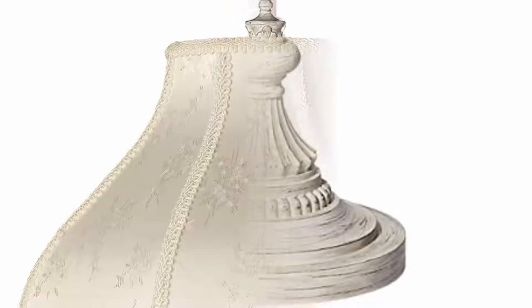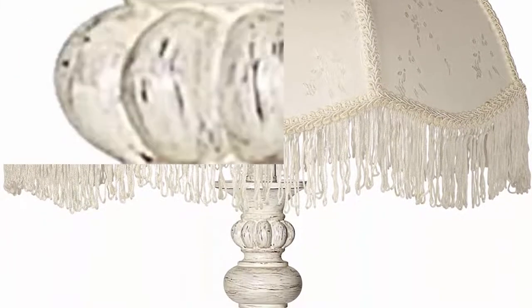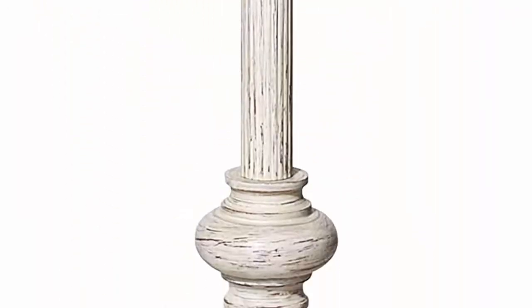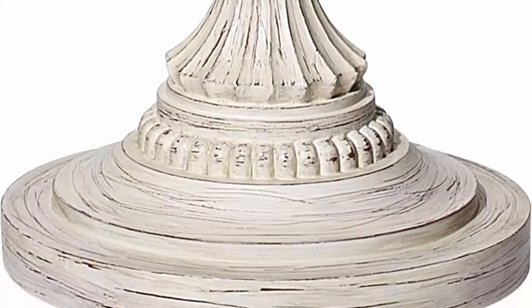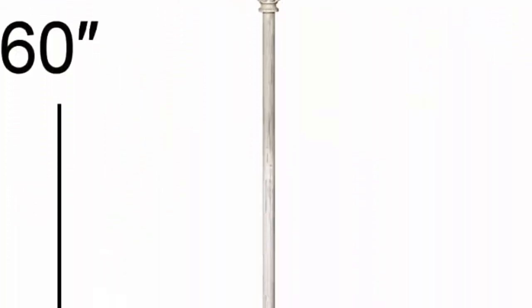Shade is 17 inches across the bottom, 12 inches on the slant, 11 inches high. Takes one 150-watt bulb, not included. On-off rotary switch. Vintage style floor lamp in an antique white finish with burgundy undertones. Cream scallop dome shade with decorative fringe. Cast resin and metal construction.